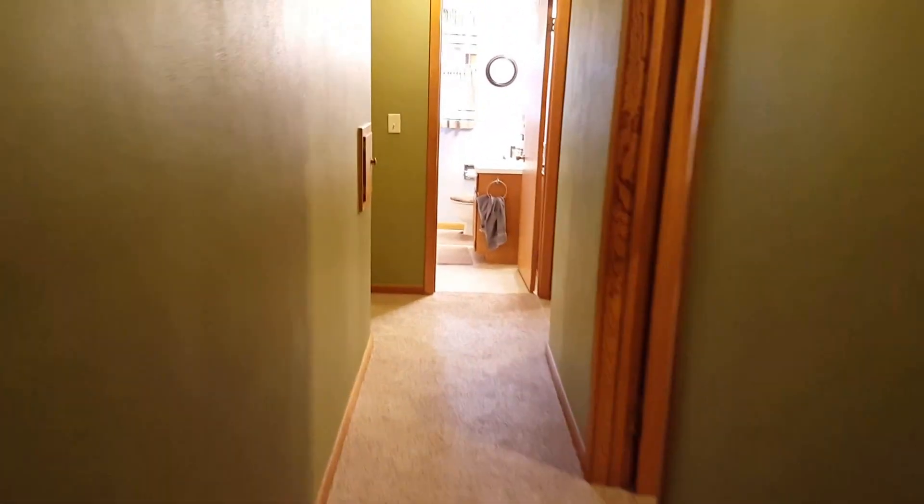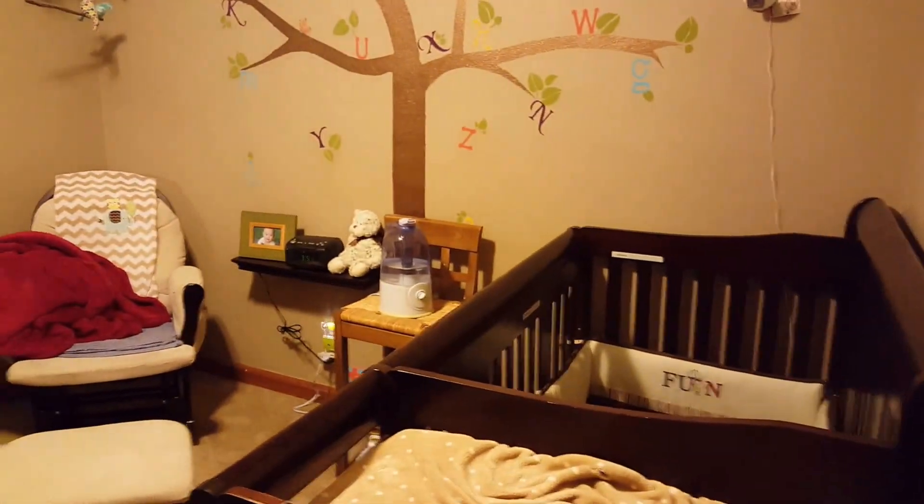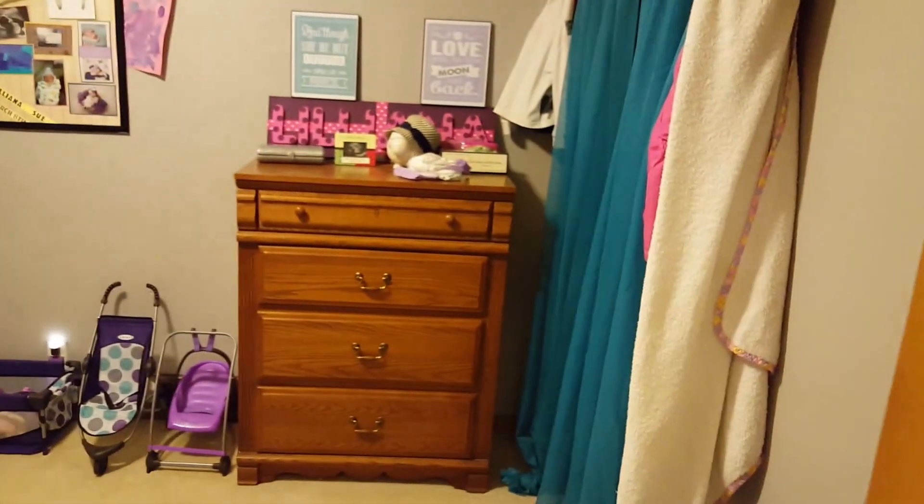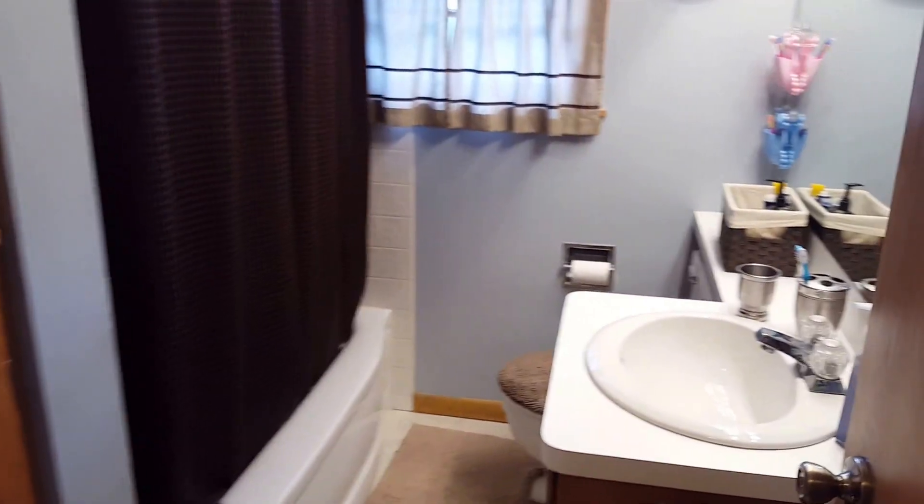Over this way is three out of the four bedrooms. There's bedroom three, bedroom two, bathroom, and master bedroom. Master bedroom has a large amount of built-ins and a little spot for a TV.